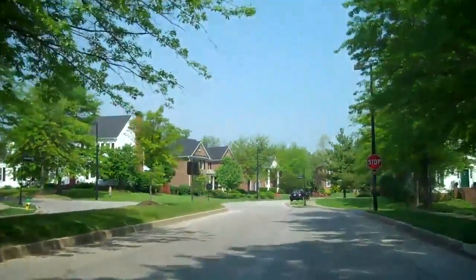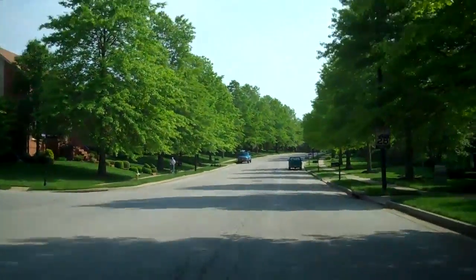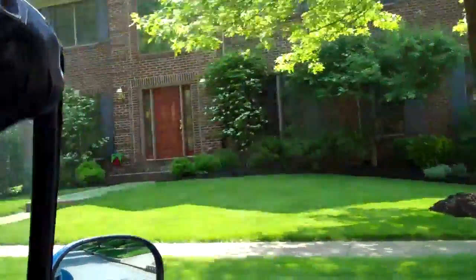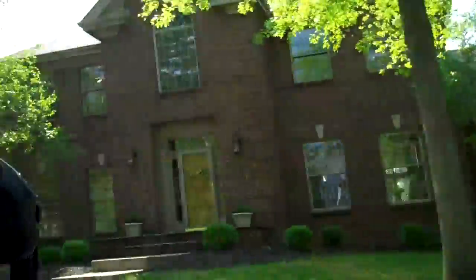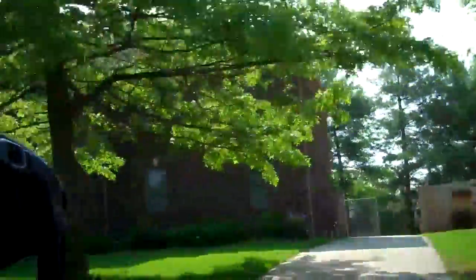Most of the houses out here are going to be between 9 and 20 years old. I'm on the main drag of Firebrook now, Firebrook Boulevard. Your typical one is probably 2,500 to 3,000 square feet above grade. Almost all of them have basements out here — everyone I've ever been in had a basement. I'm sure there might be a handful on slabs or crawl spaces. Lots of them have finished basements too.